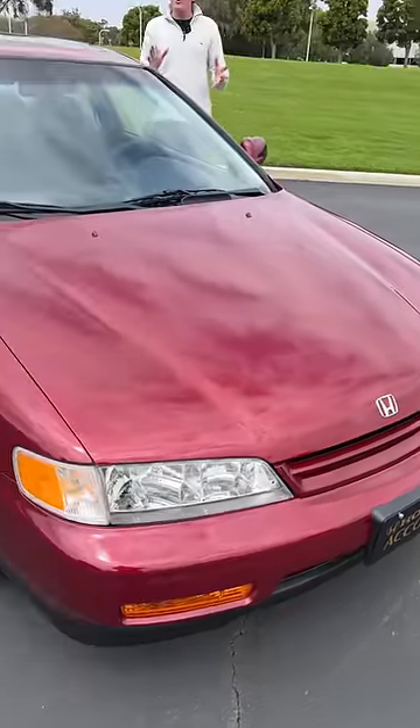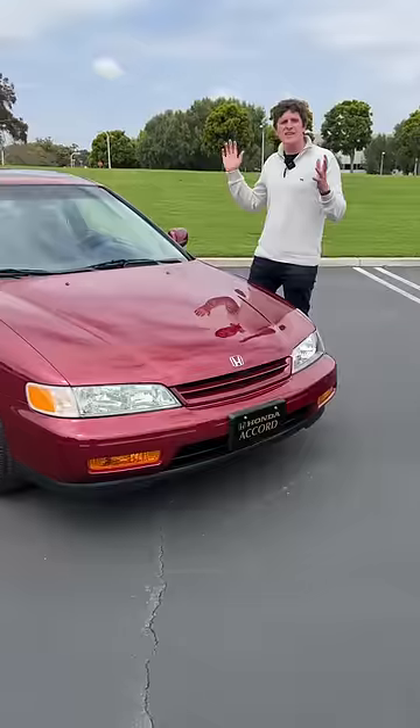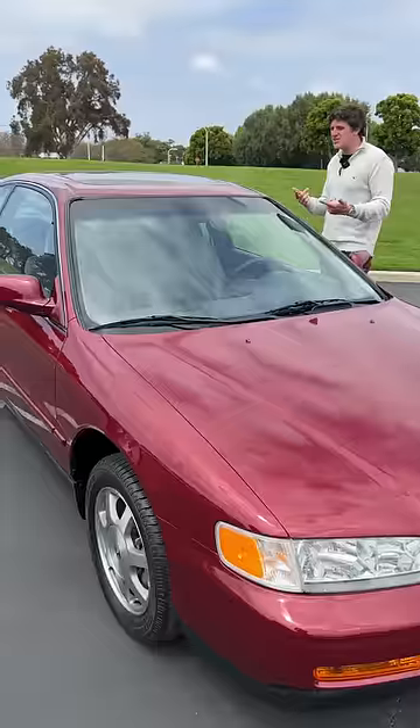Ever wonder what a brand new car from 1994 looks like? This is a Honda Accord with 67 miles on it — not 6,700, not 67,000, just 67. Check this out.